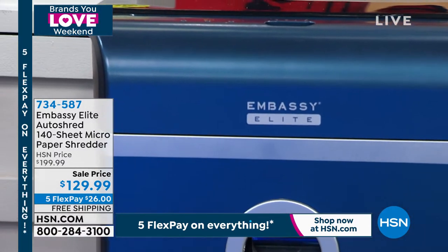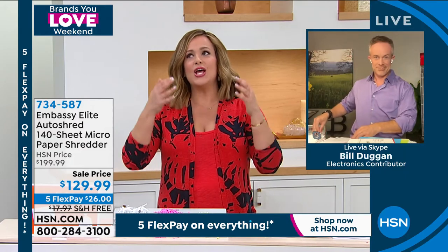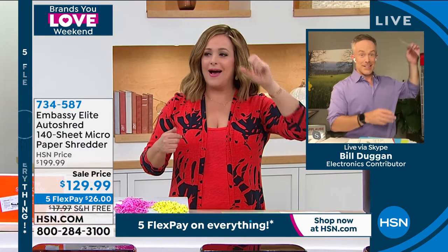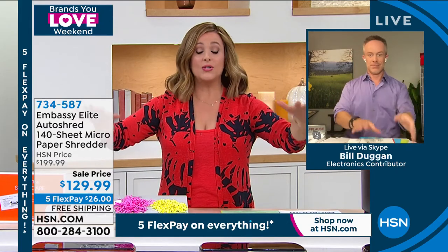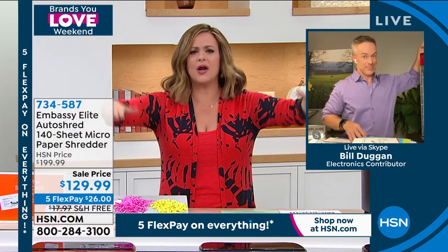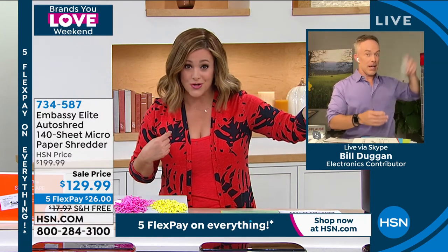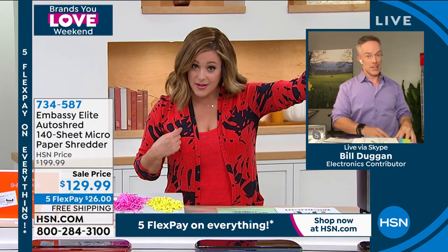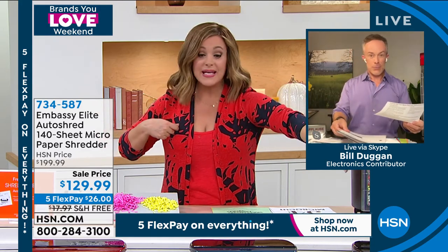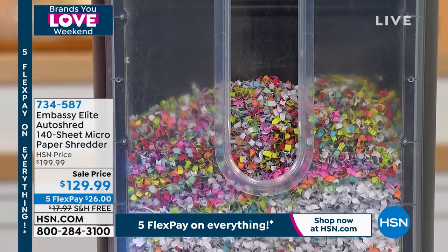This is not a no-name brand — Embassy makes one out of every four shredders. They make a really good product. True story: when the twins were born six years ago and I went through a divorce, I had stacks and stacks of documents in filing cabinets and clutter on the desk, and I was able to handle all of it without hiring a professional because I have an Embassy. Today you're getting it on free shipping — that's a 19-pound box, saving you about $18 in shipping alone.